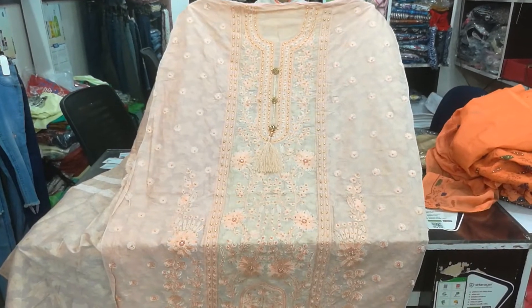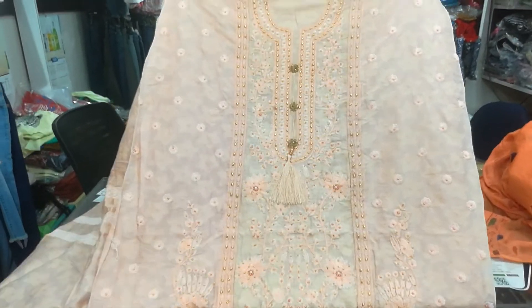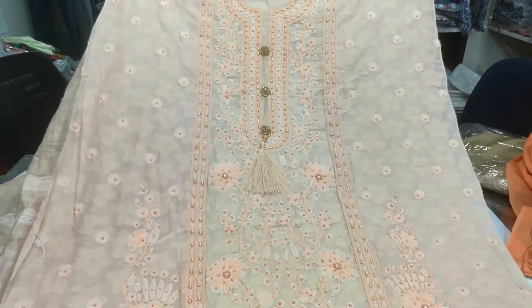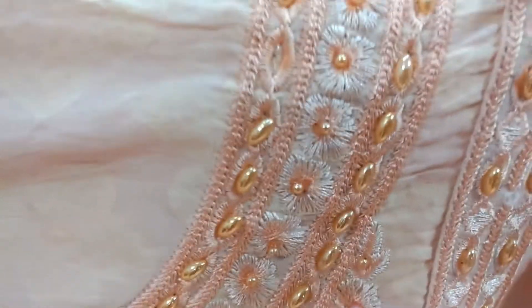Hello viewers, Assalamu Alaikum, welcome back to Celebrity Fashion House channel. Today we are going to show you this brand new dress — it's a peach color, a very beautiful brand new dress with embroidery. This is a part set.